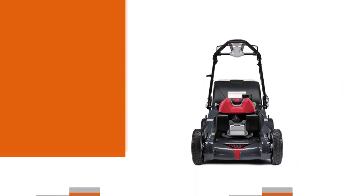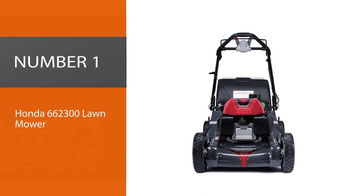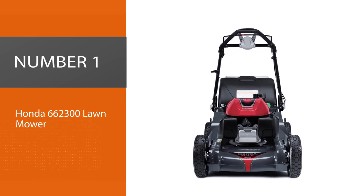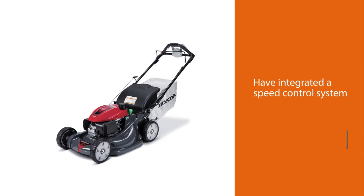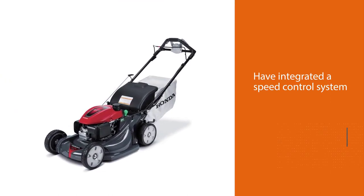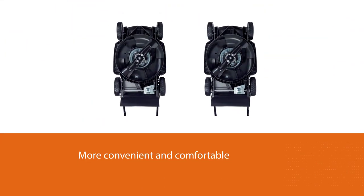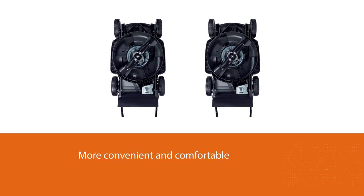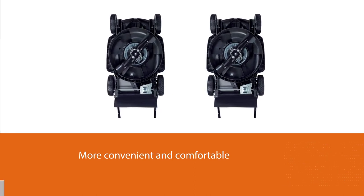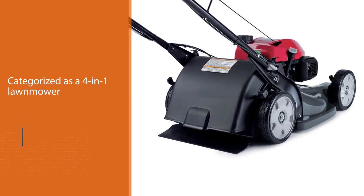Number one best overall: Honda 662300 lawnmower. The manufacturers of this mower have integrated a speed control system known as a Select Speed Drive. It's a feature that provides the ultimate control to the user and makes it much more convenient and comfortable. It's also categorized as a four-in-one lawnmower.